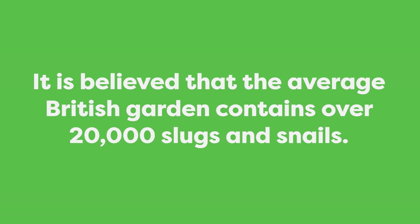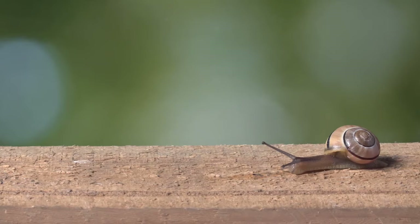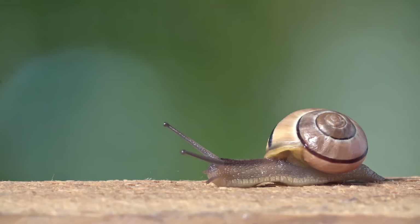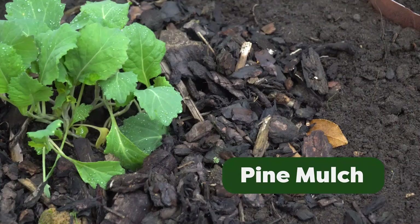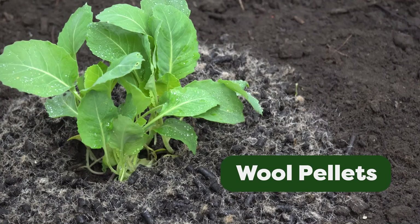It's believed that the average British garden contains over 20,000 slugs and snails. They can consume over 500 varieties of plants and vegetation and consume around 40 times their weight in the space of a day. This is an age-old problem for gardeners and hundreds of methods have been tried. In this video we put 5 common household deterrents to the test.